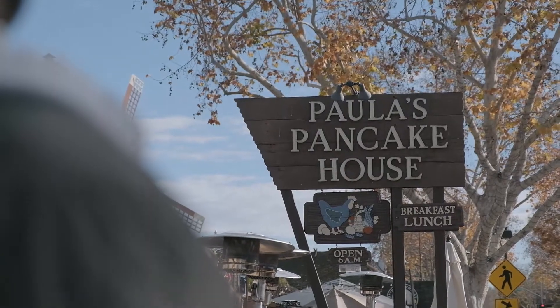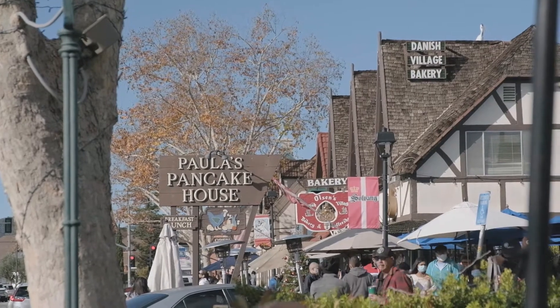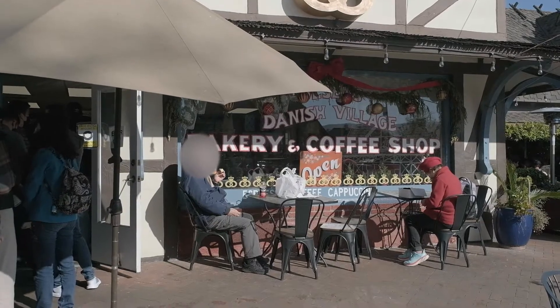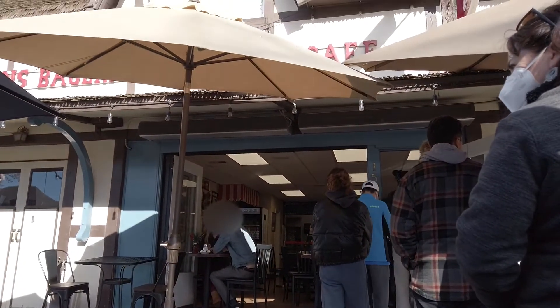We were trying to get lunch at Paula's Pancake House and the lines were super long. We tried to sign up but they stopped adding people to the list. And then we tried to go to Olsen's Bakery, which was right beside Paula's Pancake, but that line was also really long. So now we're going to try to get lunch at this place where we get sausages and fries.